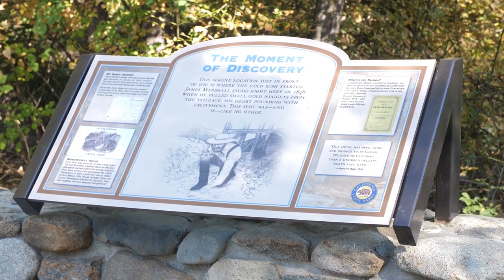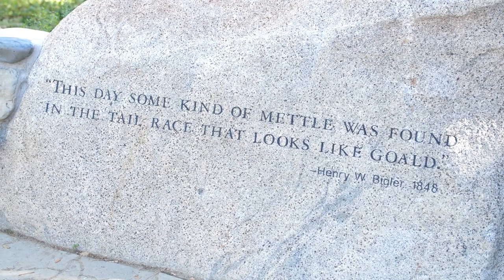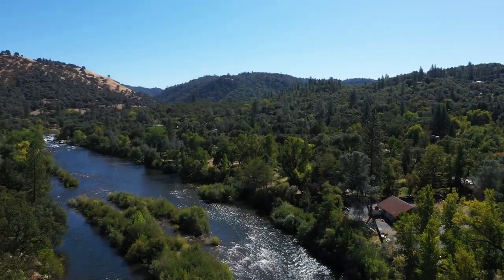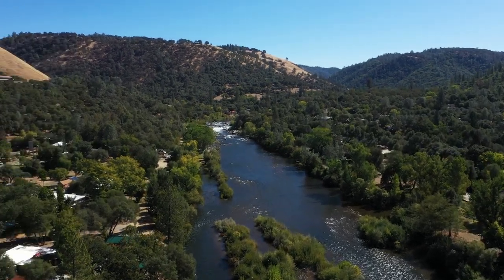With all these people coming out here to California to get rich finding gold, approximately how many people actually became rich finding gold? About 5%. And how did those 5% become rich? Well, a lot of them were merchants, but a lot of them just found big pockets of gold and kept it.